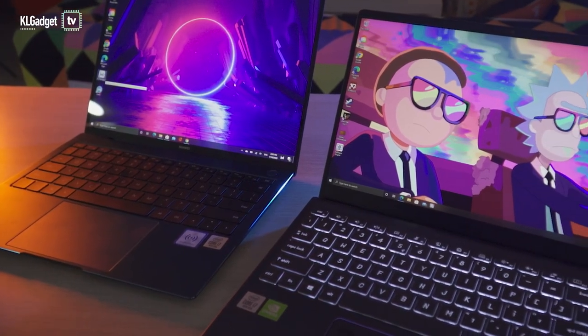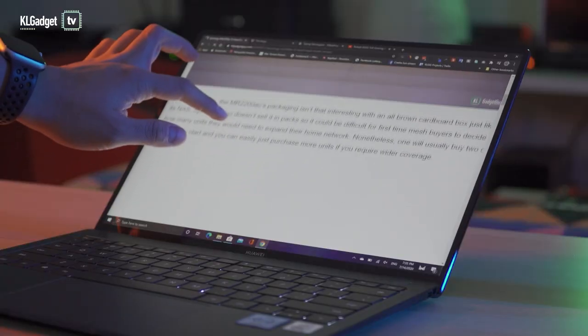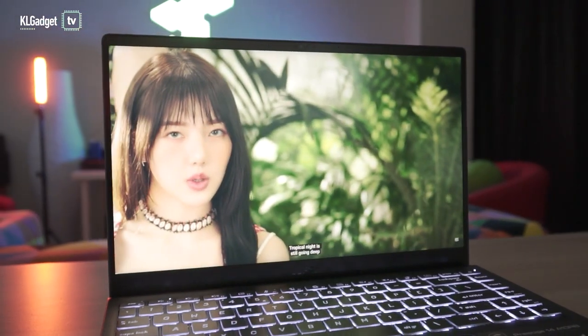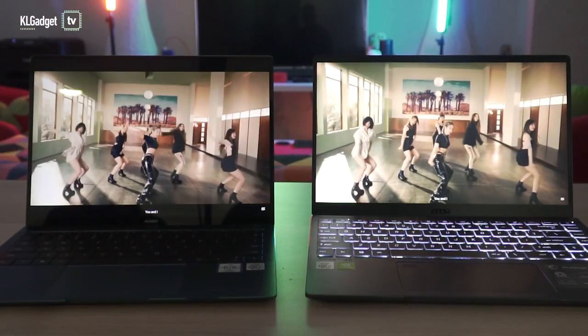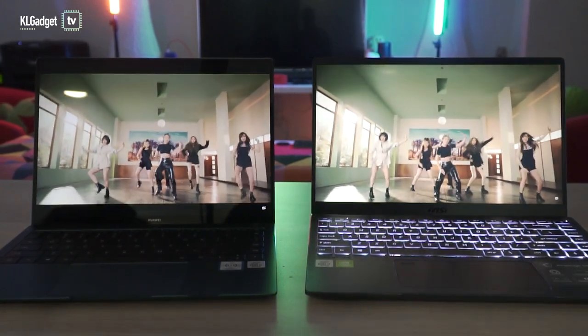Both laptop displays offer good viewing angles and accurate colours. Although the MateBook X Pro has the advantage of using a touch panel with a higher resolution at 3000x2000 pixels, the Prestige 14's Full HD panel uses an anti-glare matte material that some users might prefer. Not forgetting to mention that videos play better on it due to the standard 16x9 aspect ratio.